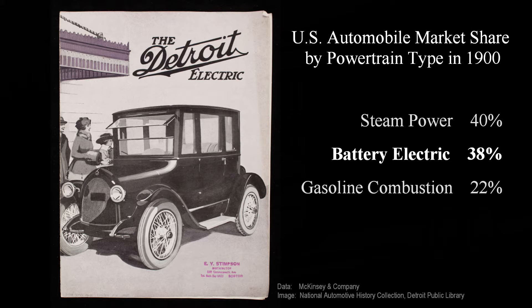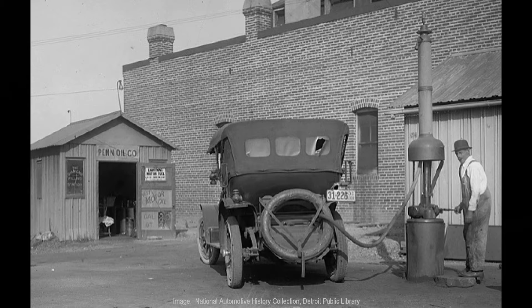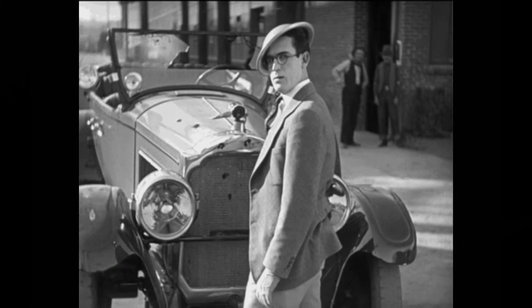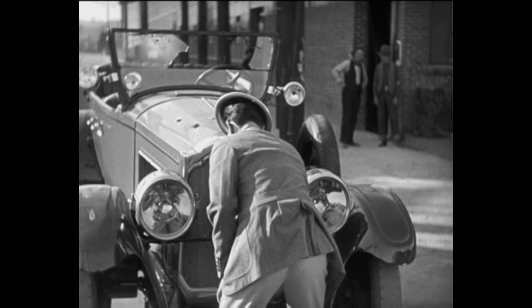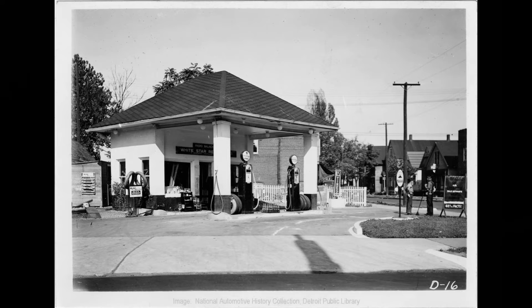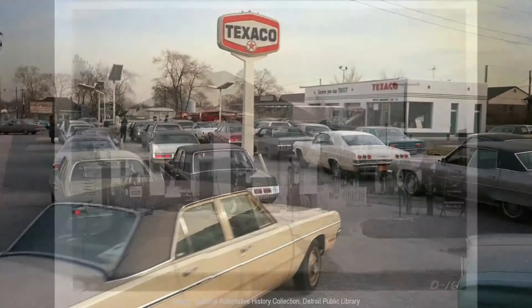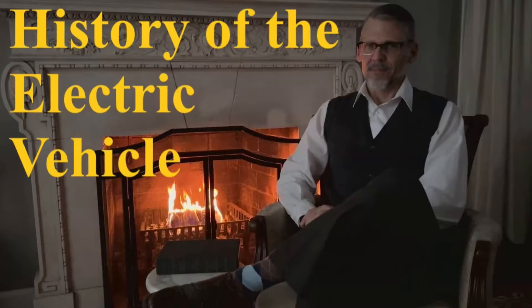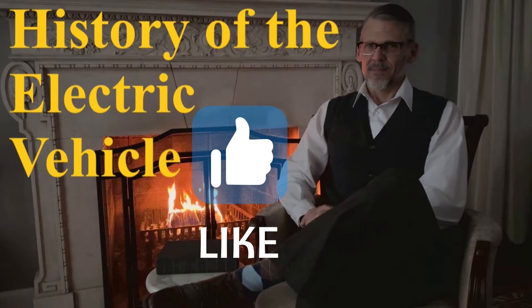Electric vehicles are not new. Early automobiles were powered by either gasoline engine, steam, or electricity. At the time, gasoline filling stations were hard to find, so electric vehicles were a viable option in cities. They were easier to start than hand-cranking a gas engine and much quicker to start than boiling water for steam. By the 1920s, as more gasoline stations started to appear, most electric vehicle manufacturers faded away. If you'd like to know more about the history of EVs from 1895 until now, check out this video.